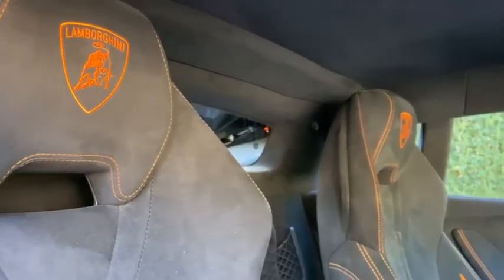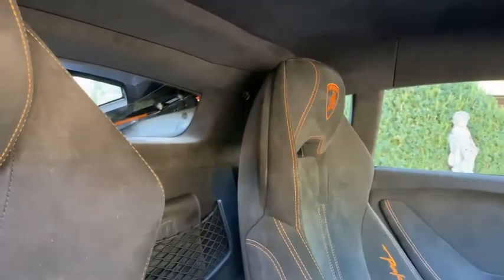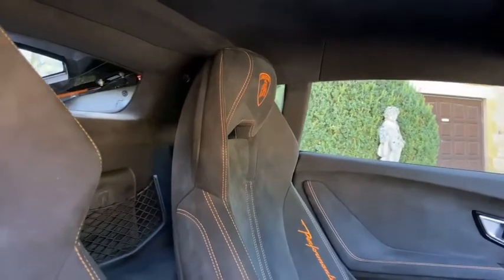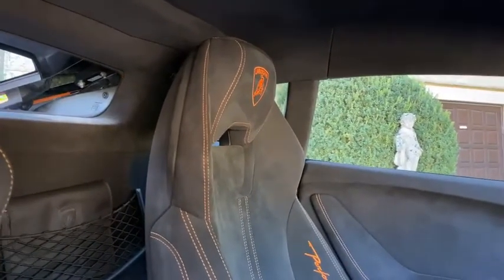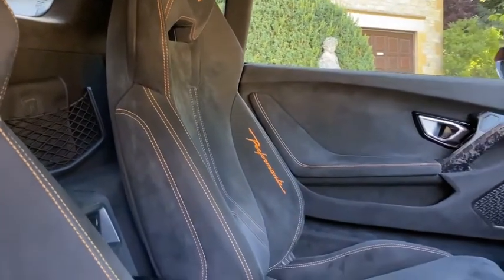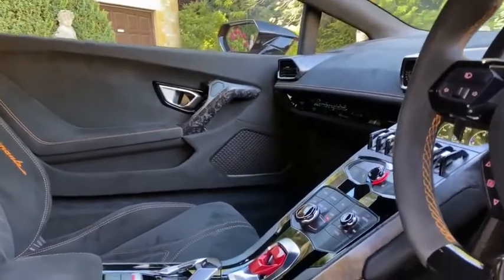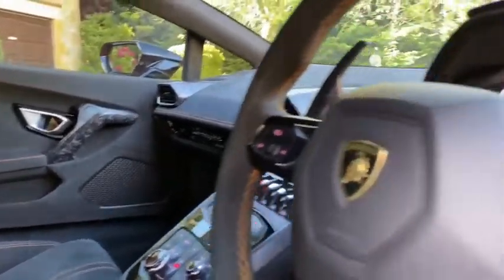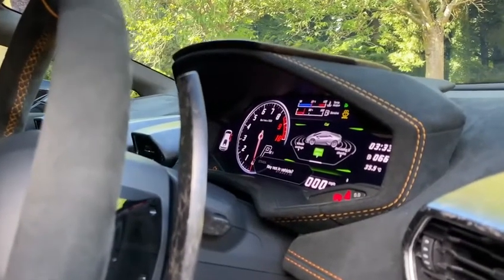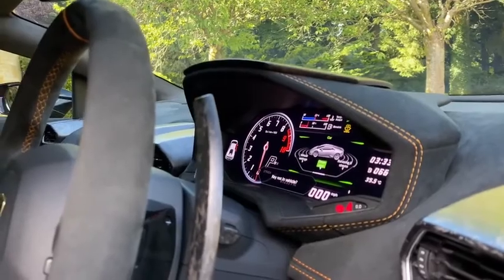This is the Nero 8 Sportivo interior — unicolour Alcantara with contrast stitching in Rancho Leonis, a £528 option. The car comes with Bluetooth preparation, a £732 option, DAB radio, a £636 option, and a navigation system, an option worth £3,120.